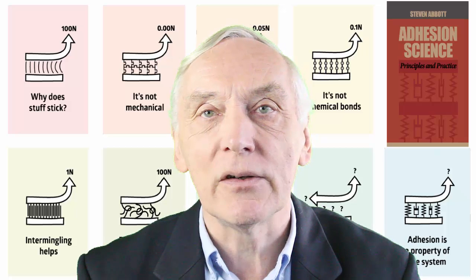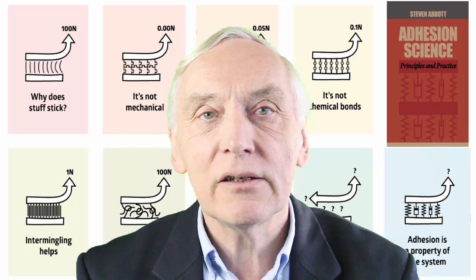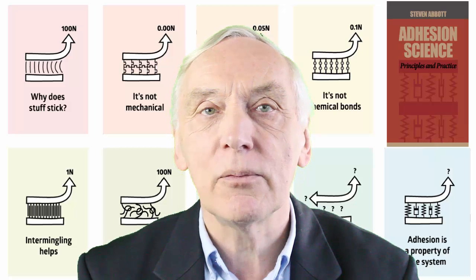Hello, I am Professor Stephen Abbott. My book, Adhesion Science, Principles and Practice, is linked to a large series of apps on my Practical Adhesion website.